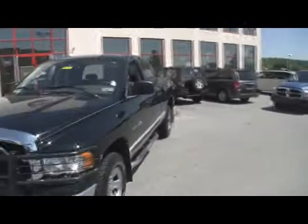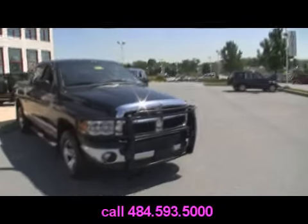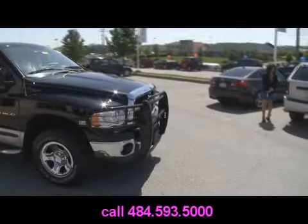Let's trade it in. Jeff D'Ambrosio Auto Group down in Downingtown, Pennsylvania. You got this beautiful 2004 Dodge Ram 1500 Hemi, all chromed up, with the push bar up front.